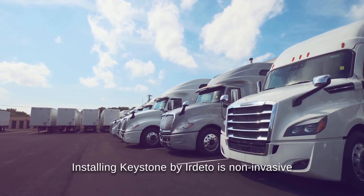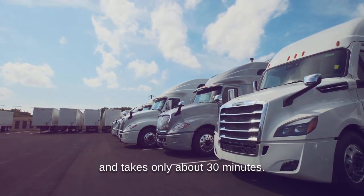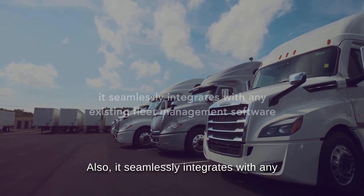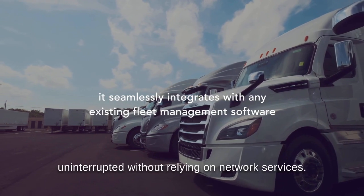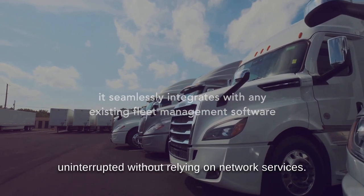Installing Keystone by Irdetto is non-invasive and takes only about 30 minutes. Also, it seamlessly integrates with any existing fleet management software and works uninterrupted without relying on network services.